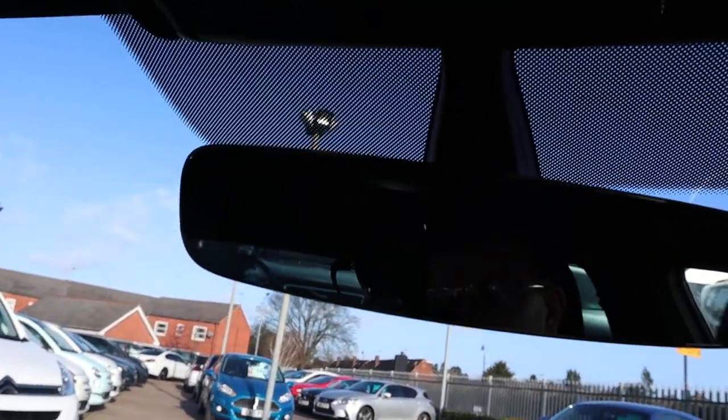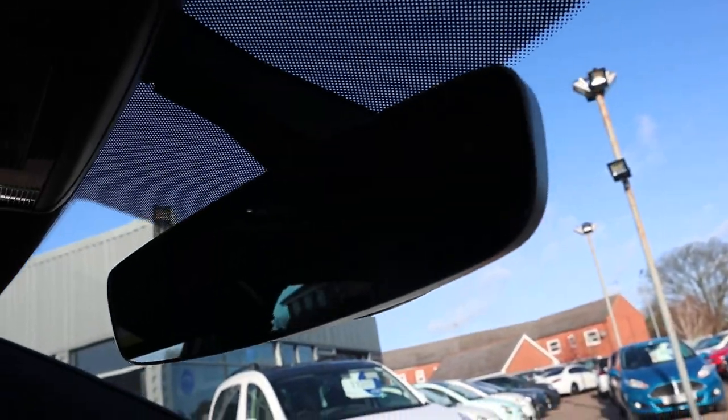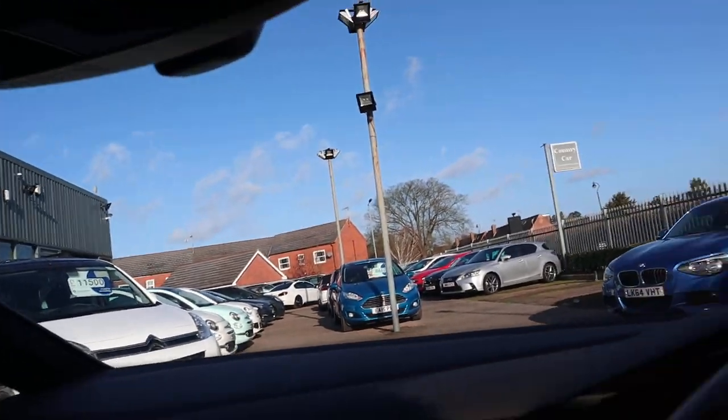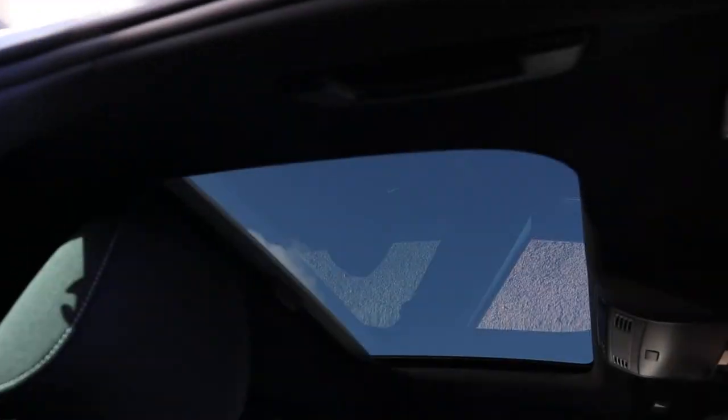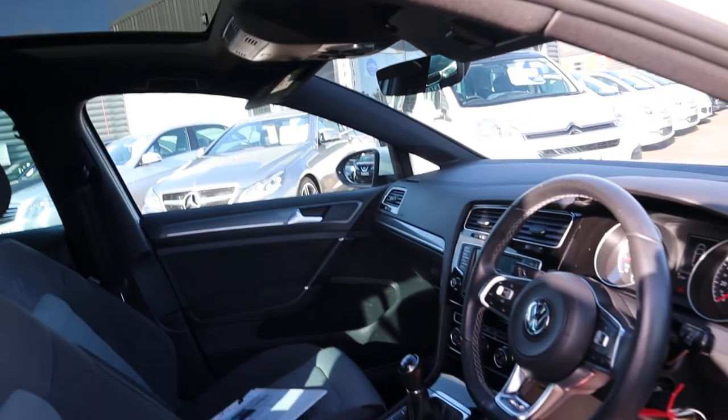That gorgeous rear view mirror as well — it's got this pillarless effect around it, it's not bulky, it's very elegant, really wonderful. Sunroof as well — let's have a little step out so you can see that. It's tinted and it's also got a blind as well.